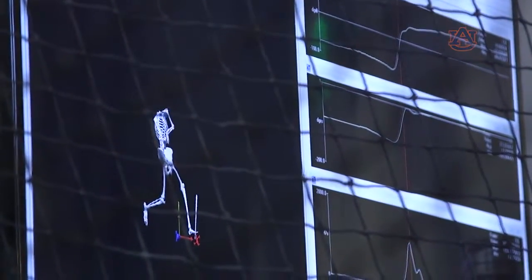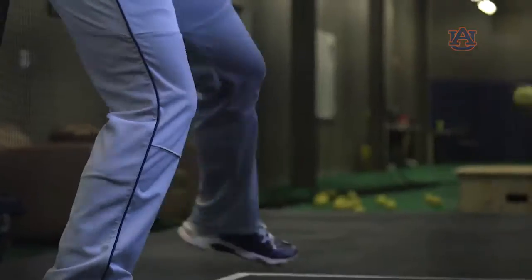The part of the lab that I like the most is the force weight. With the hitters, what we're trying to look at is at what angle and how hard their stride is hitting the ground.